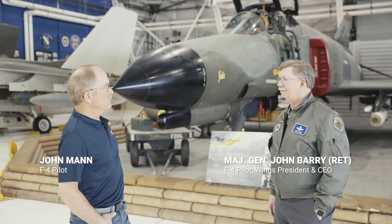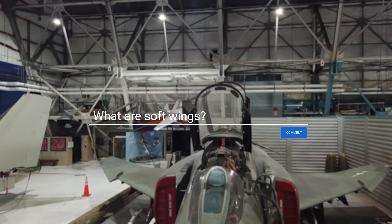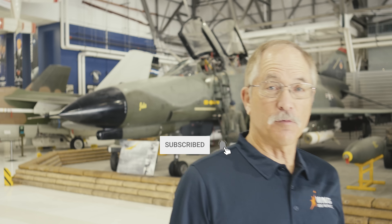We couldn't cover everything, so leave your comments and questions under the video — we'll get to as many as we can. Come back to the museum and see this F-4. If you subscribe, thank you, and if you don't, just do it. I'm going to go see some other airplanes.